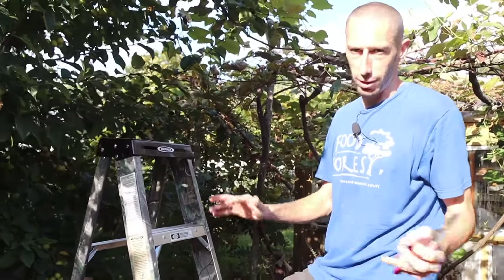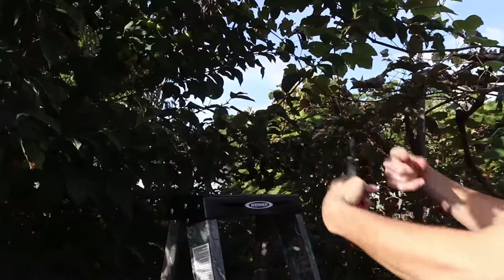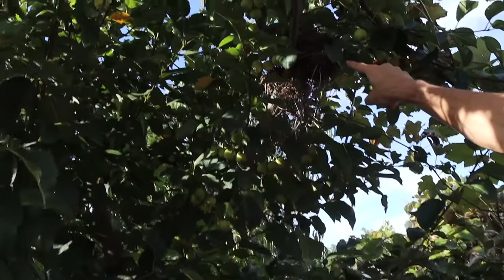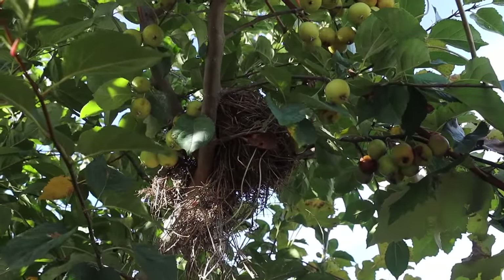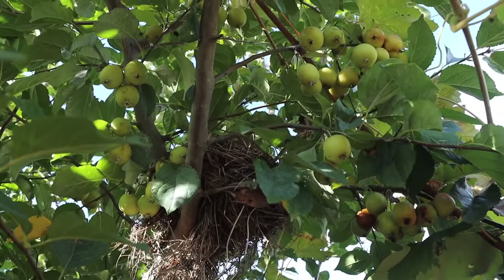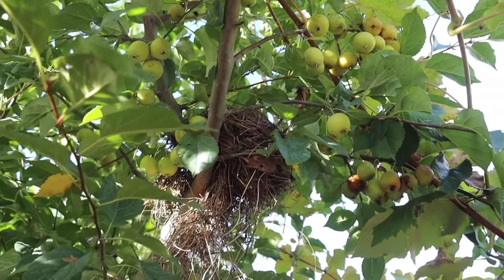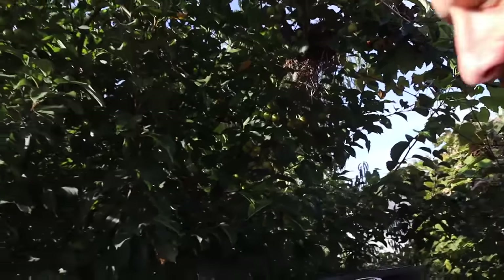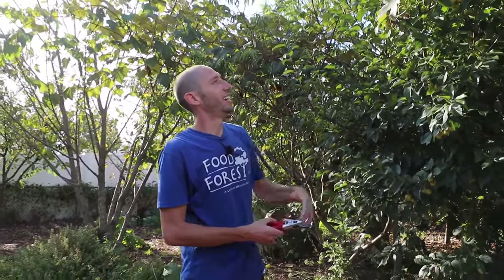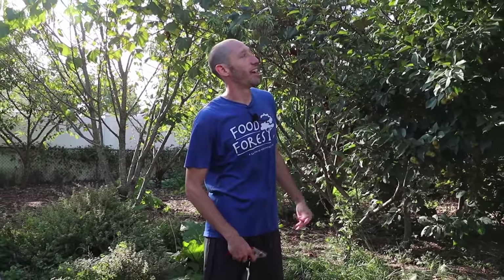I want to show you something cool right over here — the amount of bird nests that have come into the garden this year is crazy, more and more every time I look. Here's a new one up in the apple tree we grew from seed — the Piccioni apple. They're actually eating some of the apples from this tree that we grew from seed, and I think that's really cool. It gives me another reason to come out here, knowing that nature is enjoying what I'm growing.